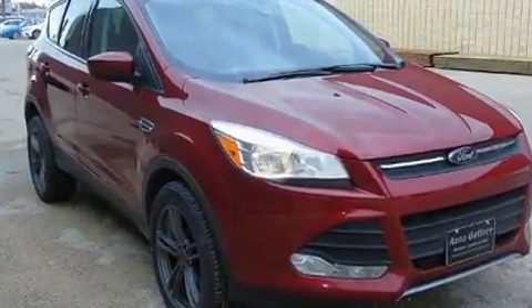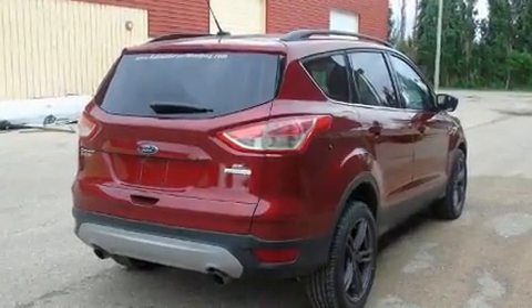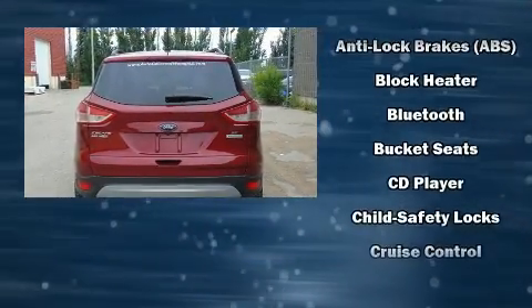This model accommodates five passengers comfortably and provides features such as variably intermittent wipers, a trip computer, remote keyless entry, and much more.